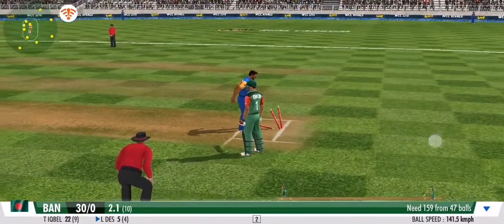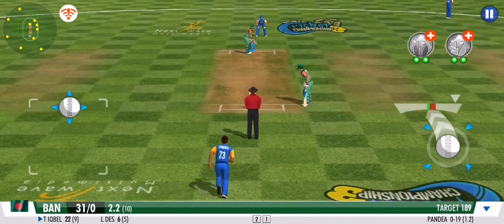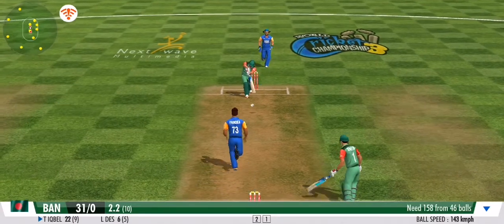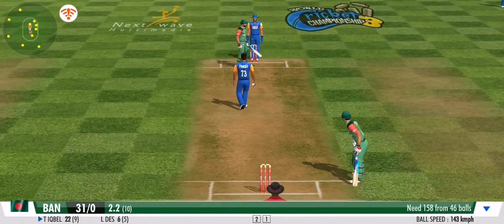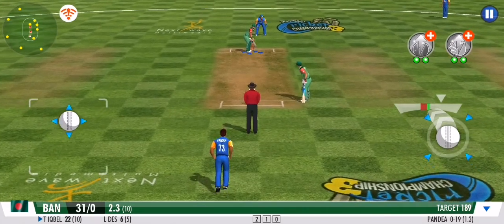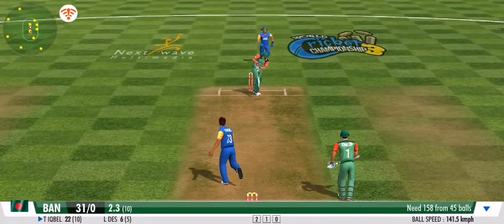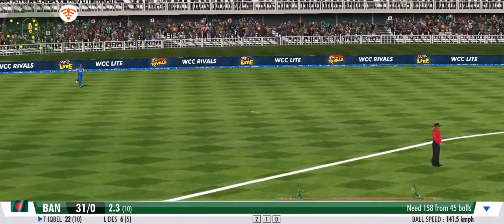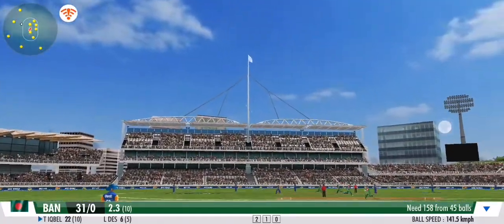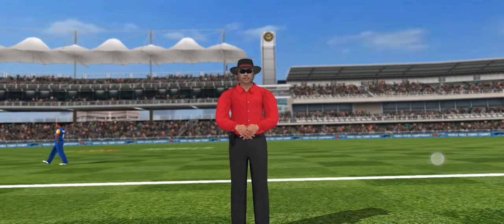Direct hit, and the batsman should be in trouble here. The batsman presses forward in defence — a clever one that left no room for the batsman. Dot ball. He's played it with soft hands and to the onside, making it look effortless. He slings it right into the stumps — a lovely piece of fielding.